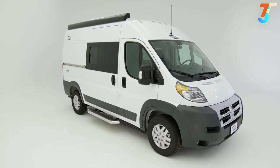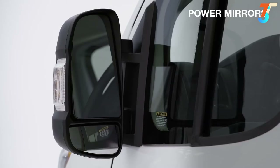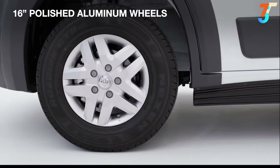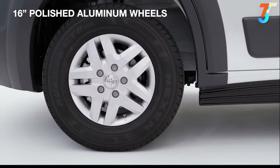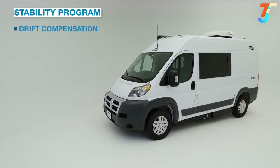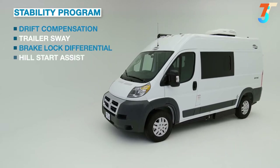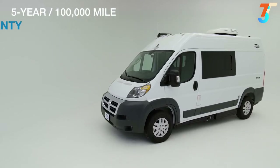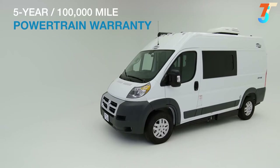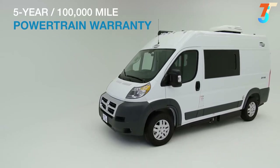The vehicle comes with many other standard chassis features like power mirrors, 16-inch polished aluminum wheels, a stability program including drift compensation, trailer sway, brake lock differential, and hill start assist. You can rest easy knowing that you have a 5-year, 100,000-mile chassis manufacturer powertrain warranty.